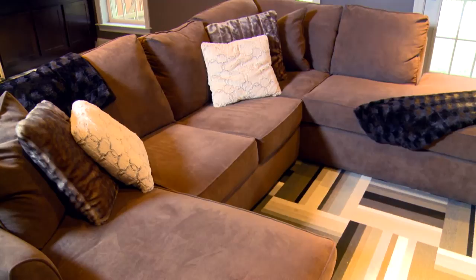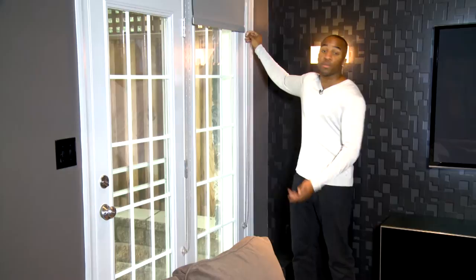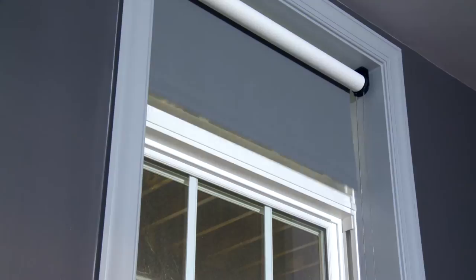We also added these dark blackout shades — they're great because they blot out the light on our whole wall of windows here, and they easily go up and down with no problem.